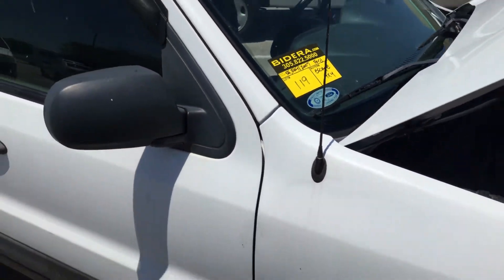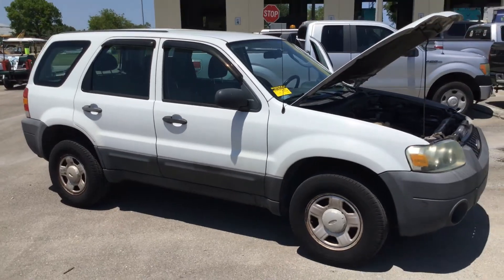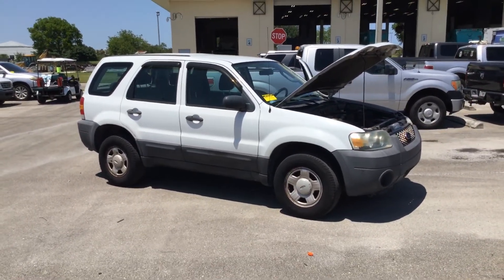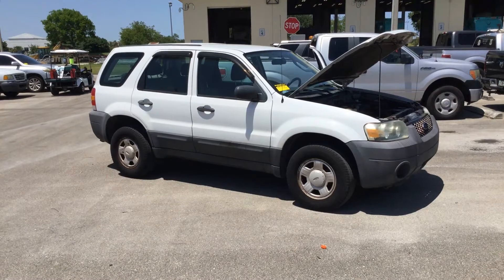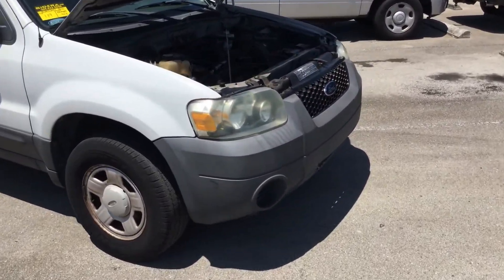Lot 119 is a 2007 Ford Escape with 56,000 miles. Straight body, factory paint. Front tires are fair, rear tires are really good. Headlights are dull.